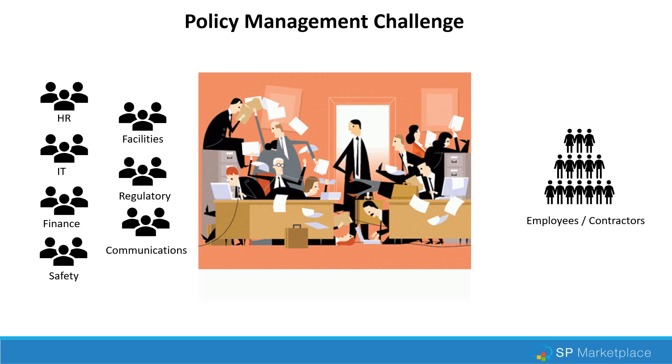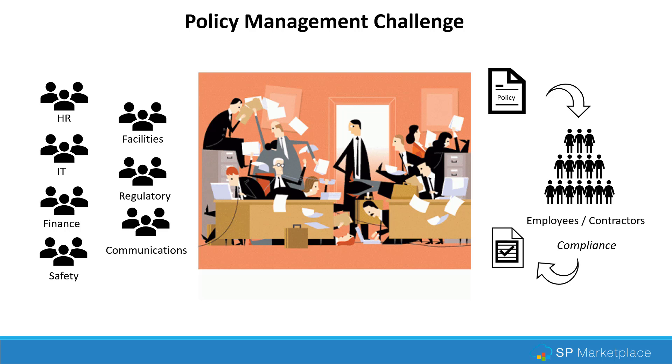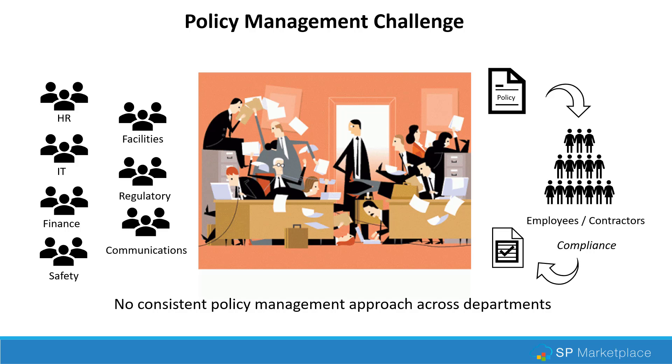Policy management can be a challenge because policies are actually implemented by many different departments — often siloed departments — and they're doing it in their own way. They may not have any consistency, and especially when it comes to getting the policies out to employees, which is where the compliance happens, there's no consistent way that it's done. It may be emailed out, it may be a certain set of links on a page, and that will depend probably on the individual department. This makes it very hard for employees to get policy information and for the organization to achieve compliance. There's no consistent policy management approach across all departments, and it can be very time-consuming to implement manually.